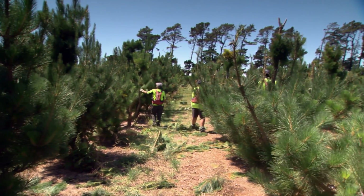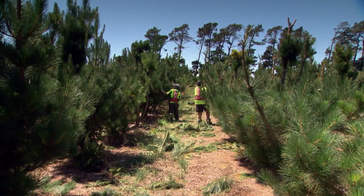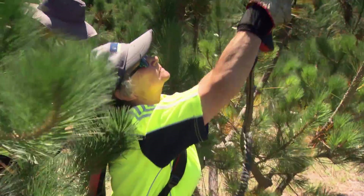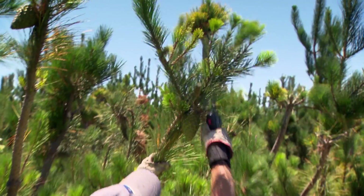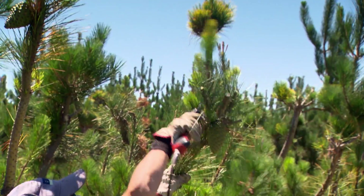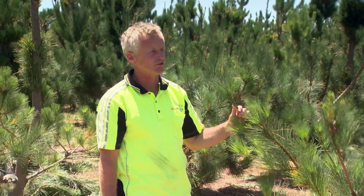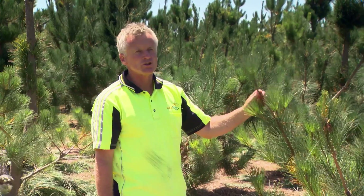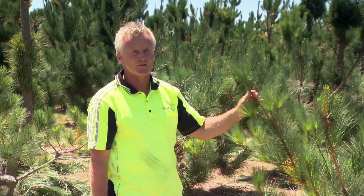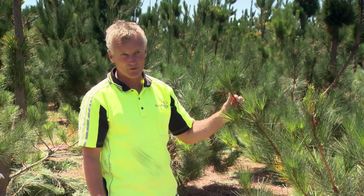Every tree in the orchard is irrigated, so it's more akin to an orchard than a forest. We do foliage sampling every year to identify nutrient status and apply fertilizer accordingly. With our irrigation we have soil moisture probes to monitor soil moisture status and adjust irrigation accordingly, so we can fine-tune things and make sure the trees are as healthy and vigorous as possible, given the hard time we give them with pruning.